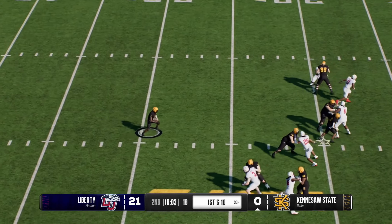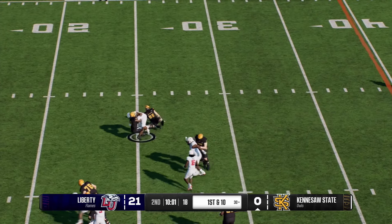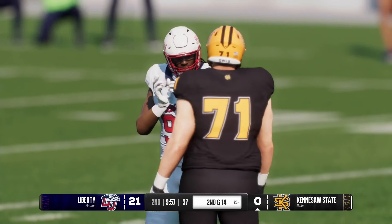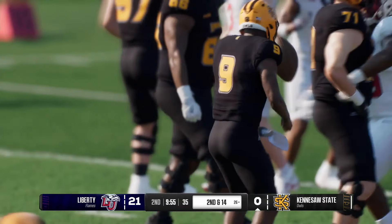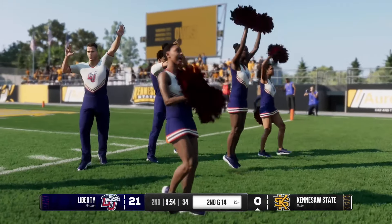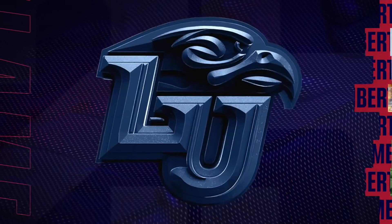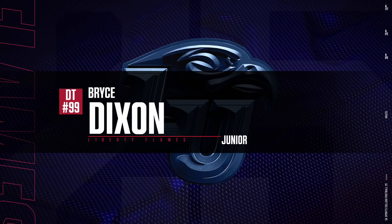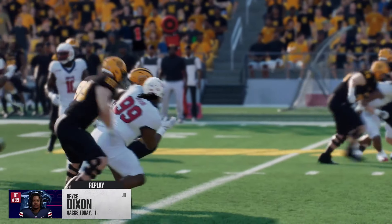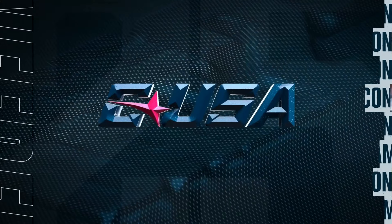Coming out on first down with the play fake — the quarterback bought some time but not enough, down he goes with the sack. I know it's early in this game, but this defense has had their number. They've done a great job — already built a huge lead, now getting this offense in a situation where they've got to pass the football, and they better protect their quarterback better than they are right now.